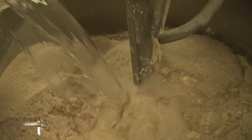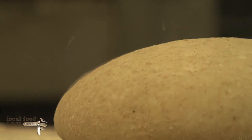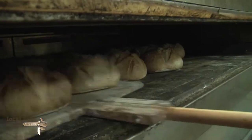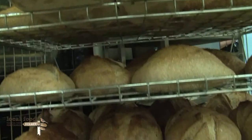We proof the dough for about five to six hours, shape it, then put it in the fridge to rest overnight at plus five degrees. Then we take it out, slash it, put it into the hot oven, and we get beautiful bread in about 30 to 35 minutes.